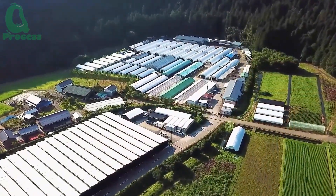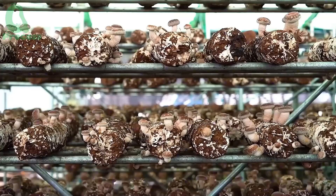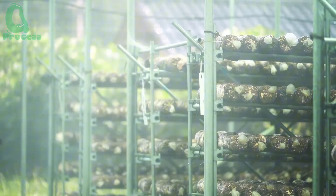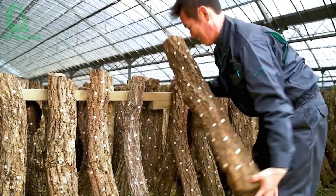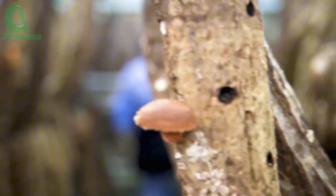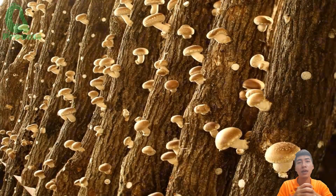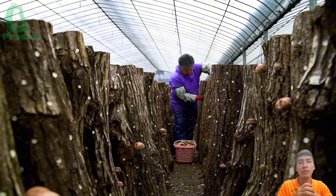Now let's talk about the greenhouse method. This approach offers remarkable advantages that are revolutionizing mushroom cultivation. Imagine a controlled environment where moisture and temperature are finely tuned, ensuring the perfect conditions for growth. This not only boosts the quality of the mushrooms but makes the entire process more efficient and manageable. Even with the greenhouse method, patience is key — it still takes a full two years for these shiitake mushrooms to mature before they're ready for harvest. It's a testament to the dedication and precision required in this craft.